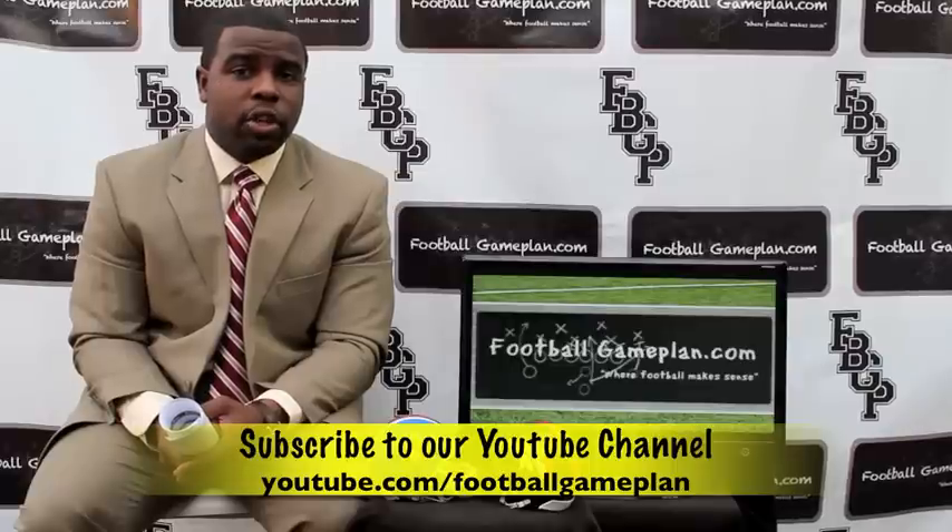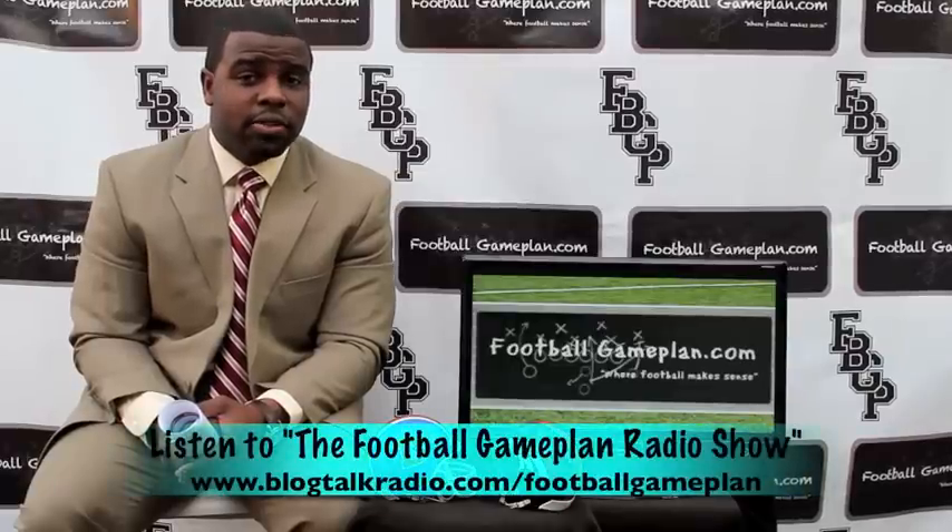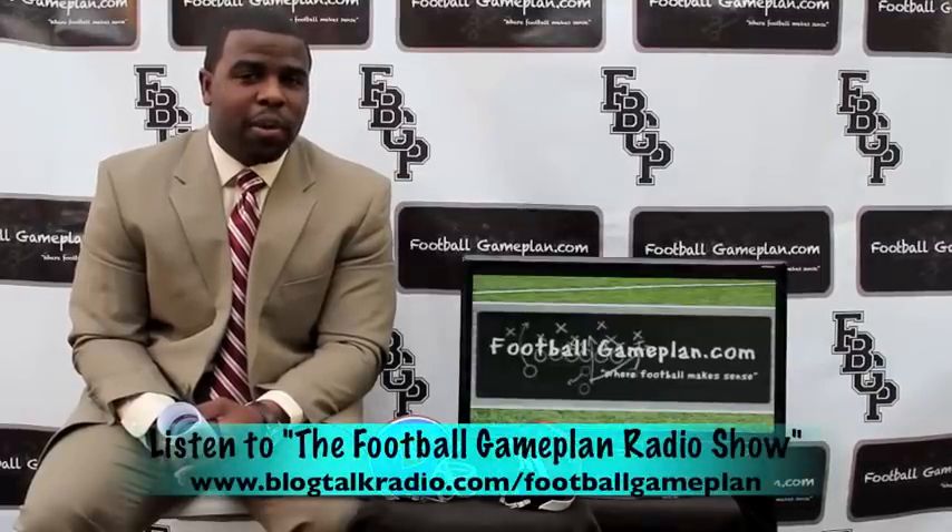Check out the Football Game Plan radio show, which airs Saturdays at 11 a.m. Eastern time at blogtalkradio.com/footballgameplan.